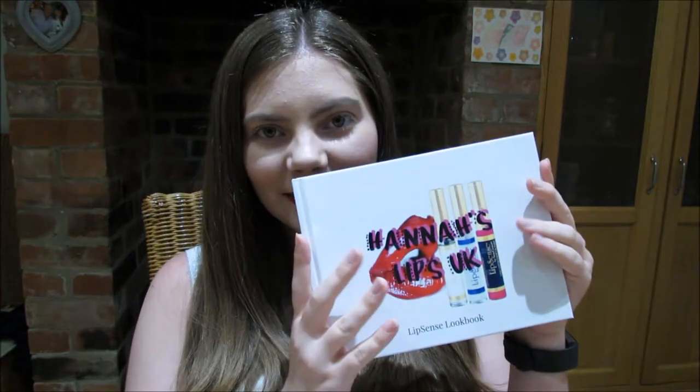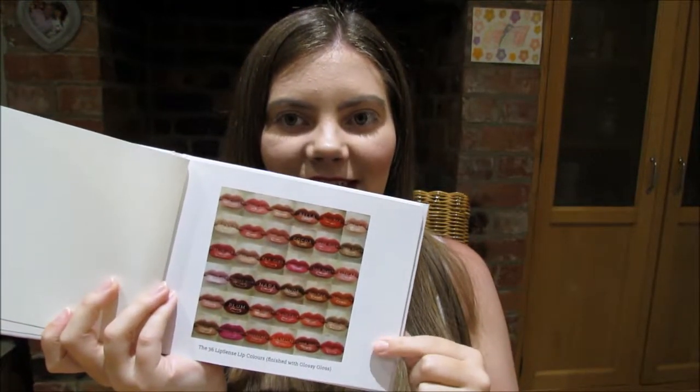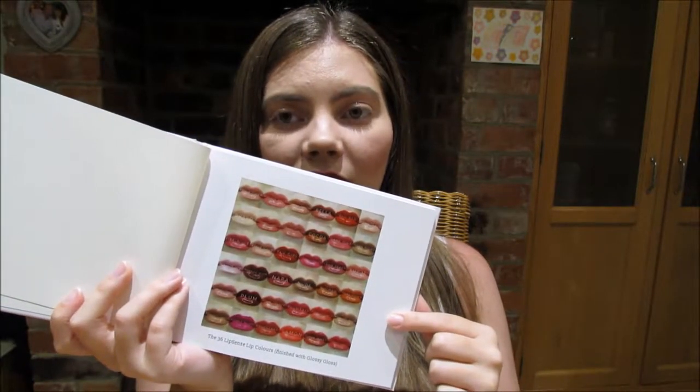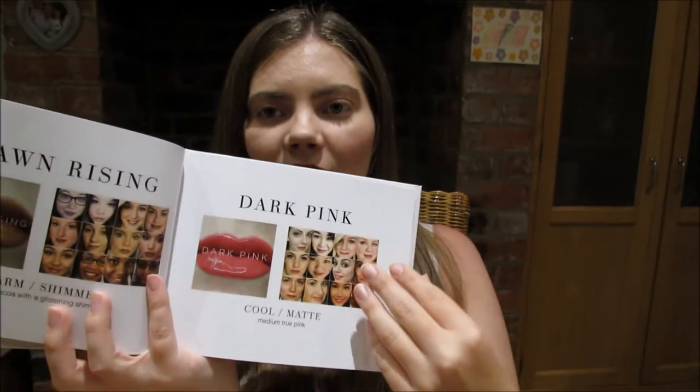Being that LipSense is our first major product and the one we sell the most, I have made a LipSense look book. All the pictures in this book are from Candice's Lip Pics on Facebook, which is great — your upline should have really added you to that. I have the glossy gloss collage on the front page.